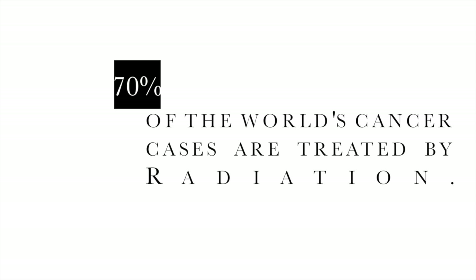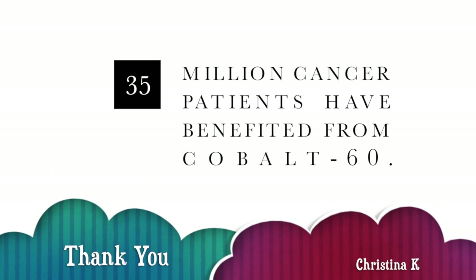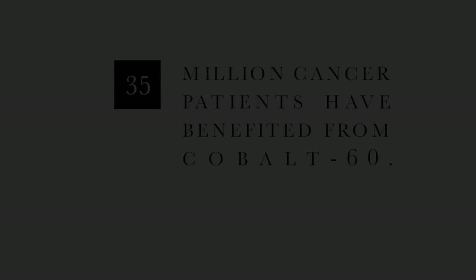Today, cobalt-60 is used to treat about 70% of the world's cancer cases, with over 35 million cancer patients benefitting as of October 2011.